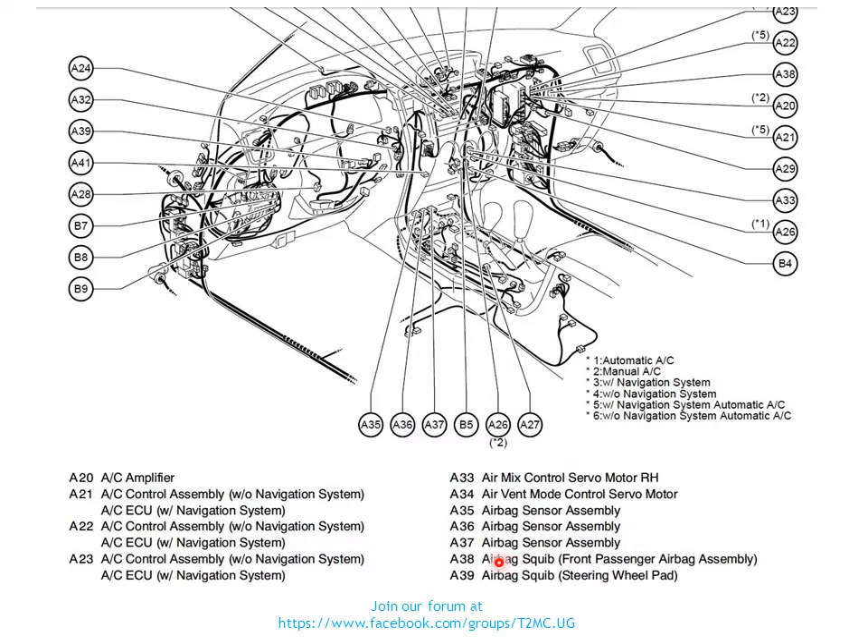The airbag control module, based on the signals it is getting from these sensors, will order the airbag squib. In this case we have been shown units 838 and 839 — 838 is for the passenger side airbag at the front, and the one for the driver will be on the steering wheel. The squib activates and does the actual deployment of the airbag, protecting your face and chest.